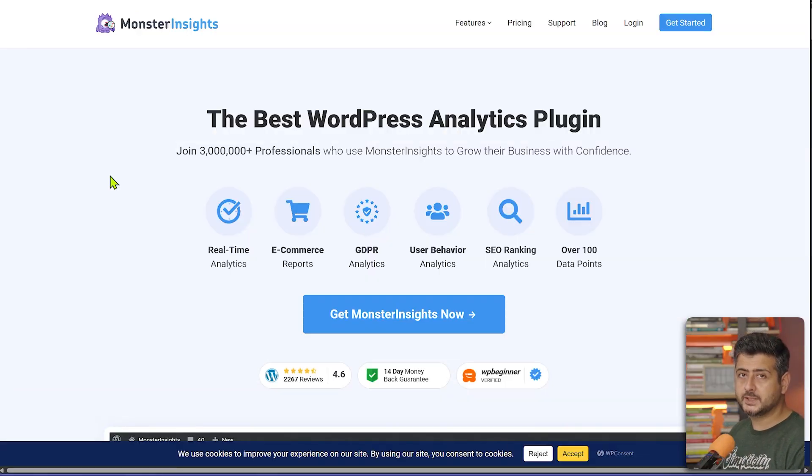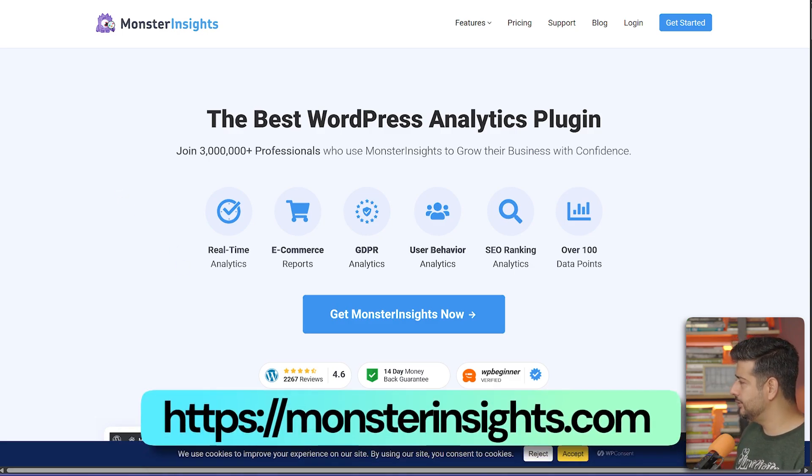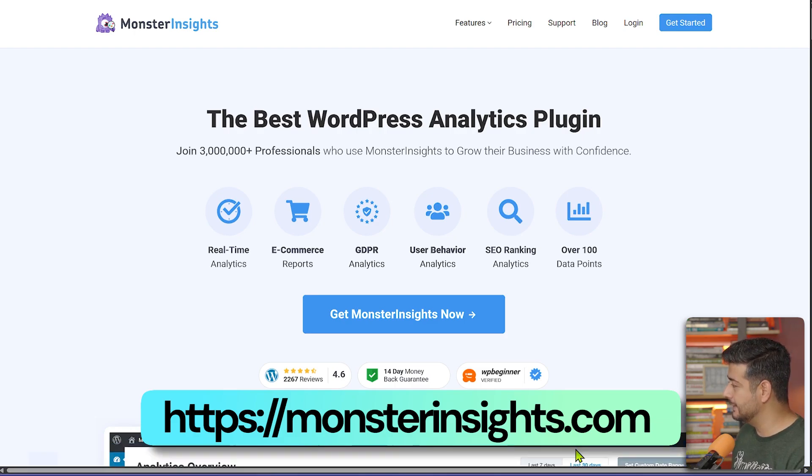The next plugin every website owner needs is MonsterInsights. As an Easter egg, the cookie banner on the MonsterInsights site is also coming from WP Consent, so MonsterInsights also uses WP Consent. Now, what is MonsterInsights used for?